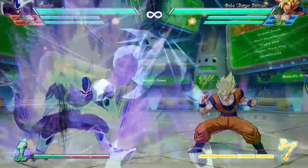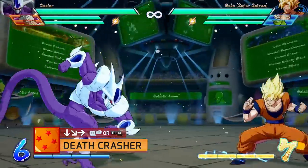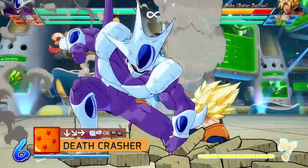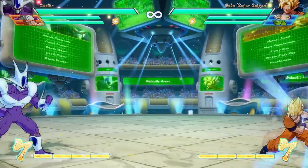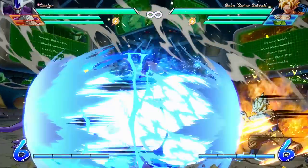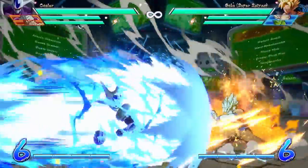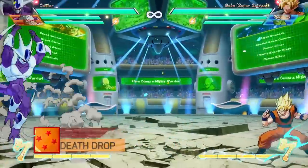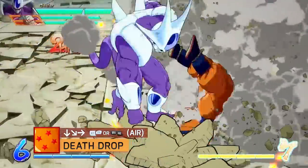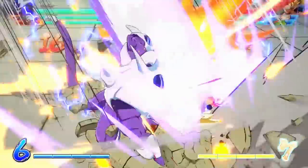Cooler has three supers: a level one on the ground, a level one in the air, and a level three usable in both. His grounded level one is Deathcrasher with QCF and the right bumper or trigger — Cooler rushes at the opponent, grabs them, pushes them into a corner, and then switches sides. It's vulnerable on startup, but after the animation plays out it goes through everything, even supers. You can use it on reaction to punish a reckless level one. His aerial level one is Deathdrop, also QCF and the right bumper — Cooler envelops himself in energy and dives downward, similar to Frieza's level three but as a level one, so expect less damage and no hard knockdown.